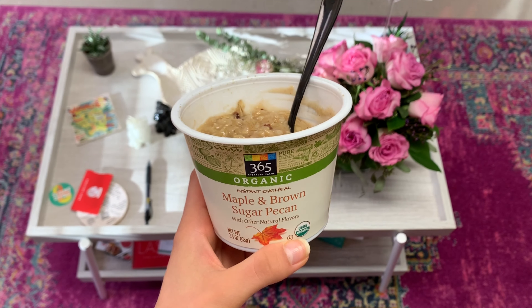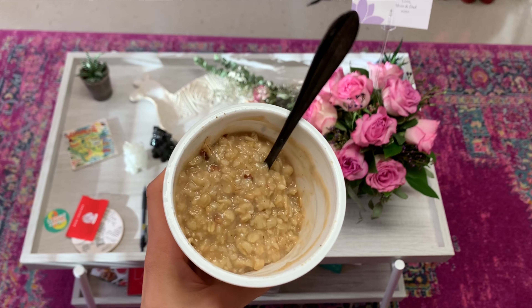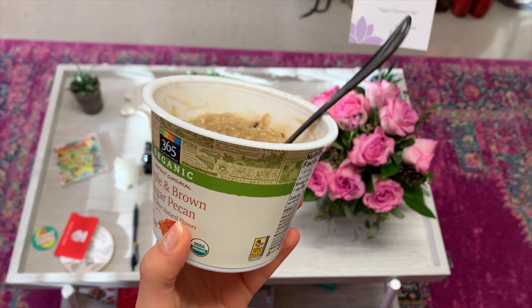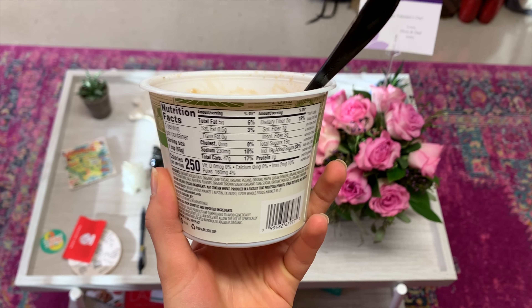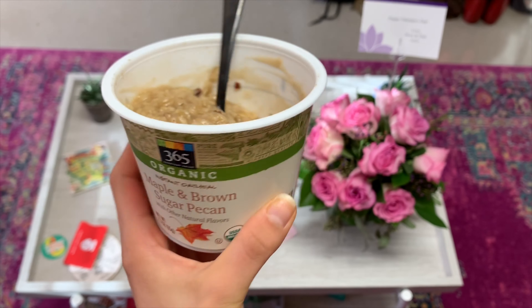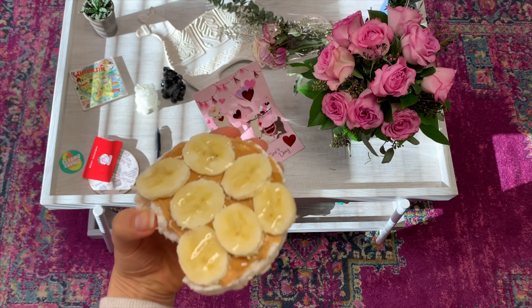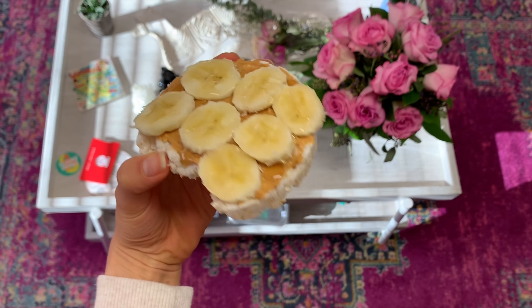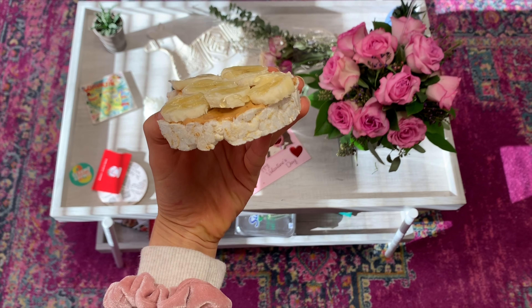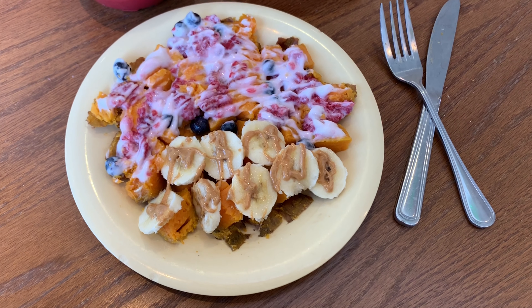Hey everyone and welcome back to another What I Eat in a Week. This one includes seven days and starts off on Saturday. So I just had some maple brown sugar whole foods oatmeal because I didn't feel like going to the dining hall this morning. And then a little bit later I had a rice cake with PB2, banana, and honey on top because the oatmeal wasn't enough and I wanted a little bit more.